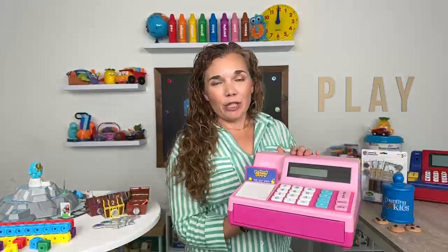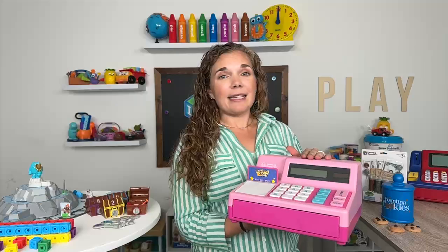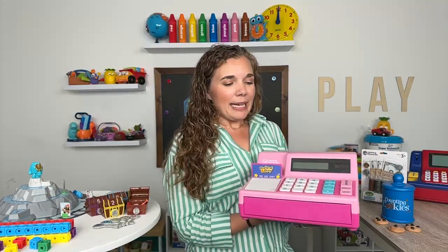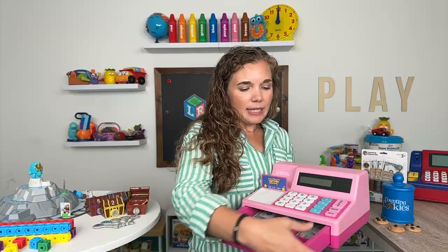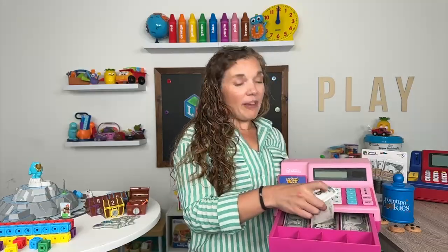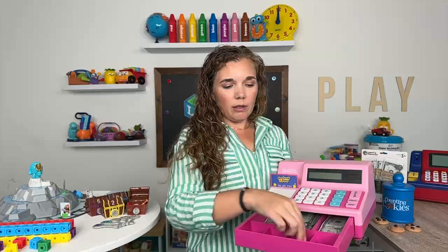Today I have the pink version of the pretend and play calculator cash register. What's awesome about this product — this is a classic, it's been in our line for almost 30 years — is it is designed to hold real life-size money, fake money that looks like real dollar bills, real coins.